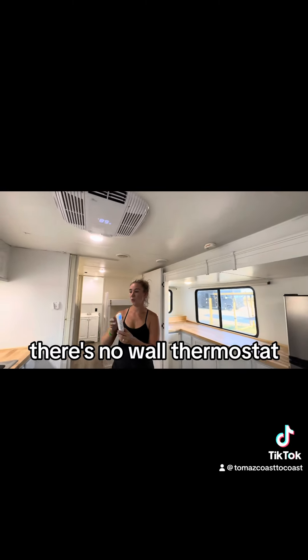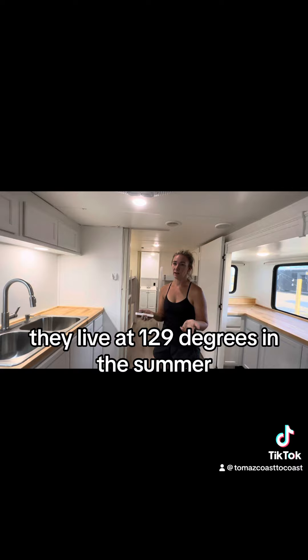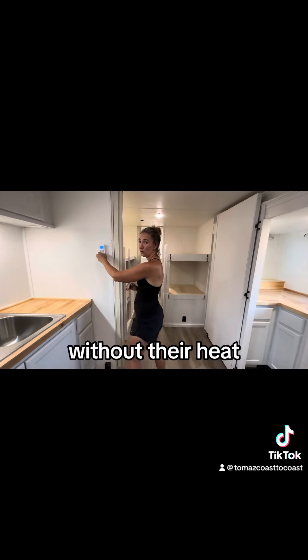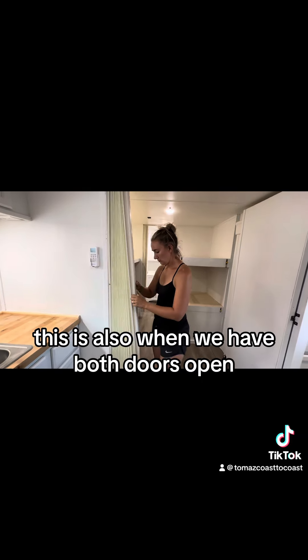We have our RecPro AC — thermostat, no wall thermostat, just this. It also works as a heat pump. We're not worried about that because they're going to Dubai. They live at like 129 degrees in the summer without heat.